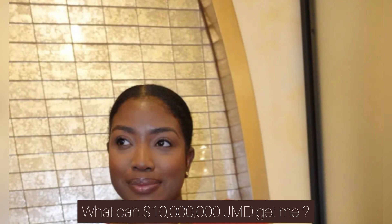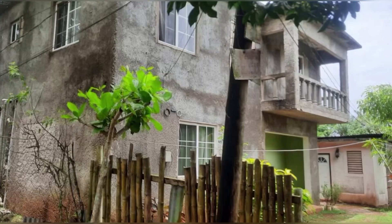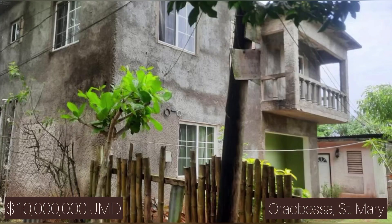Hey everyone, welcome home to Safe Haven, it's Brittany. In this video we have quite a treat — today I'll be showing you four homes for 10 million Jamaican dollars. I know these affordable homes are hard to come by, so I was really glad to show you guys these ones. All the links for these homes will be in the description box below if you want to reach out to the realtor. Let's jump right into the video.